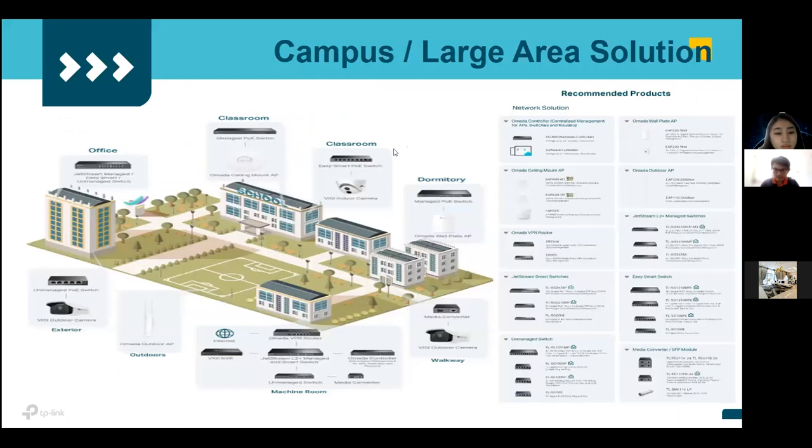For the education solution, the office uses Layer 3 or L2-plus managed switches. Classrooms use PoE switches, ceiling-mounted APs, and indoor cameras with those PoE switches. Dormitories use PoE switches and wall-plate APs to cover each room. Walkways need media converters with outdoor cameras. The machine room requires NVRs, a VPN router, L2-plus or L3 managed switch, controller, and media converters. Outdoors require outdoor access points — providing a full campus solution.